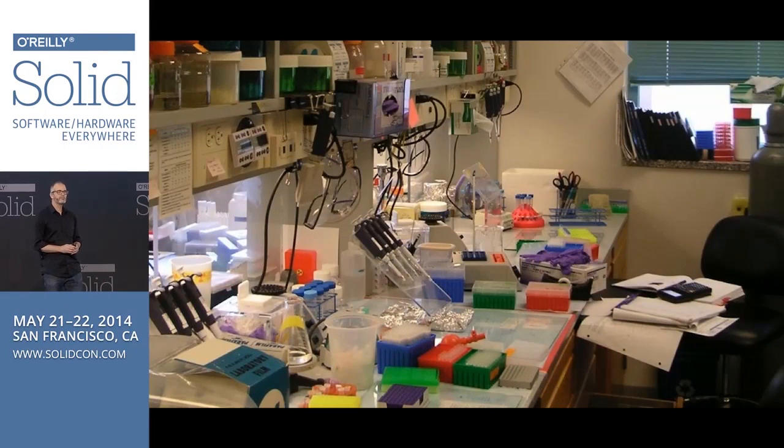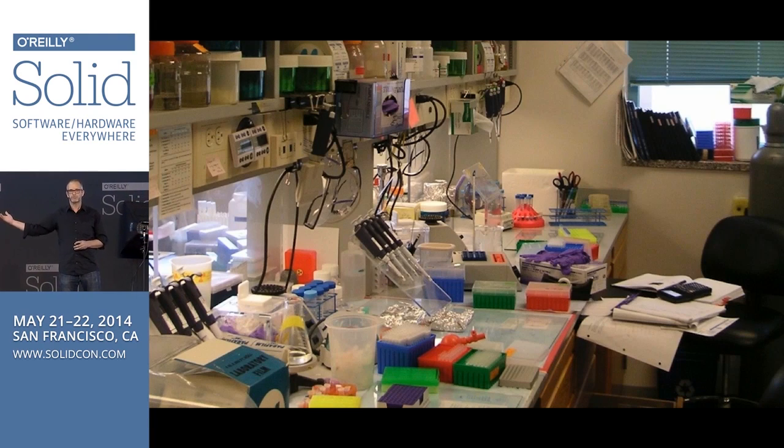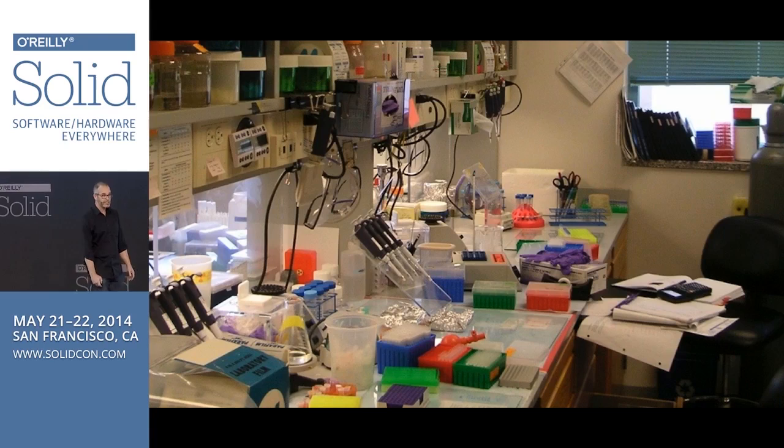Unfortunately, it was never very easy to do genetic engineering, to become a coder. This was a typical laboratory — walk into UCSF, walk into biotech companies — it's essentially a sophisticated kitchen. If you're not familiar with the tools, if you don't have the reagents, if you don't know how to cook, which takes PhD-level skills, you're not going to be able to make very much. This is how I started, and frankly, I got tired of it.